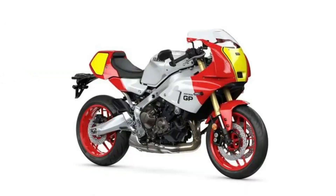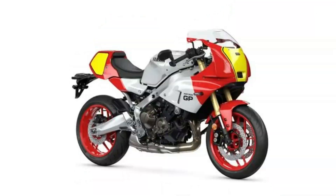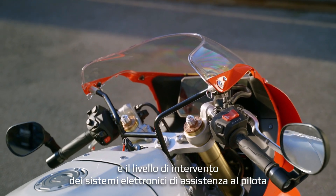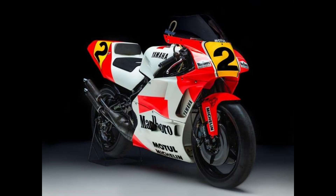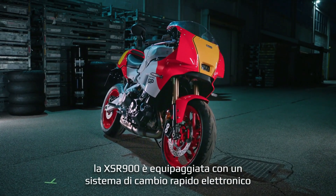The motorcycle's retro aesthetic, inspired by the iconic racing bikes of the 1970s and 1980s, is seamlessly integrated with modern elements such as a lightweight aluminum frame and a high-performance 890cc CP3 engine. This engine is not only more powerful, but also meets stricter emission standards, demonstrating Yamaha's commitment to environmental responsibility alongside performance enhancement.